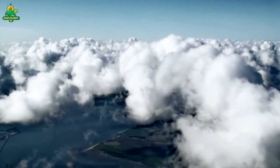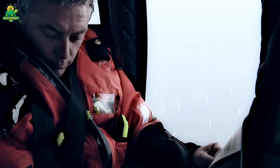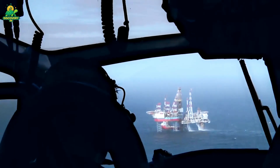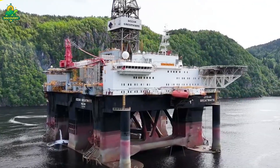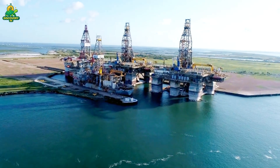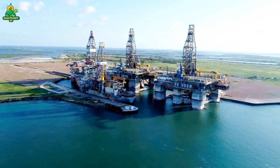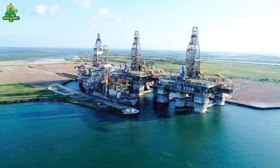There are different types of rigs. Fixed platforms, which are anchored directly into the seabed in shallow waters. Semi-submersibles, which float but are stabilized with massive underwater pontoons. And drill ships, which look like enormous cargo ships but house advanced drilling equipment. Some rigs operate in waters over 10,000 feet deep, farther and deeper than ever imagined possible just a few decades ago.